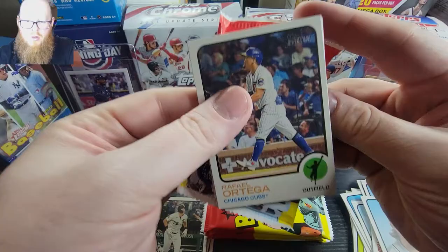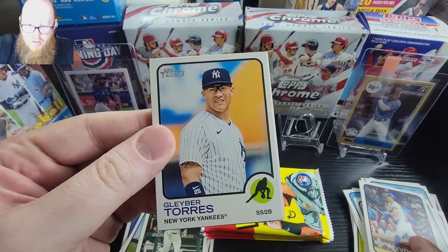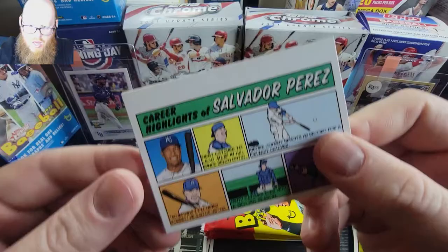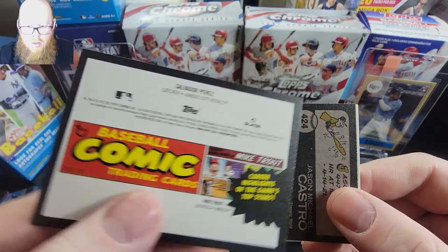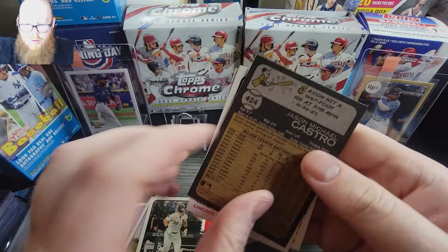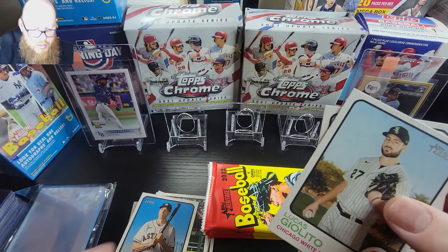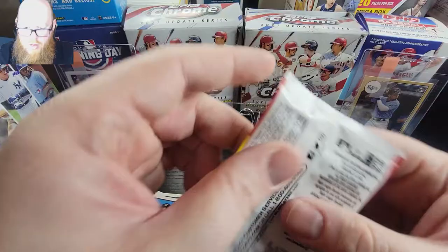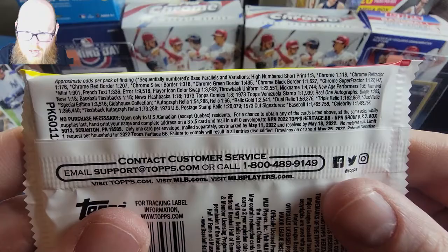We have a Rafael Ortega, Gleyber Torres, Eric Lauer, Dustin May, Jose, and then we have a comic card - a baseball comic of Salvador Perez, not sure about that one. Then we have another short print - high number. It looks like it is one in three packs so you're guaranteed to get a couple. Jolito and Rochella. But I'm not sure about the odds - unless it's just a common. 1973 Topps comic, one of eight - so not bad.